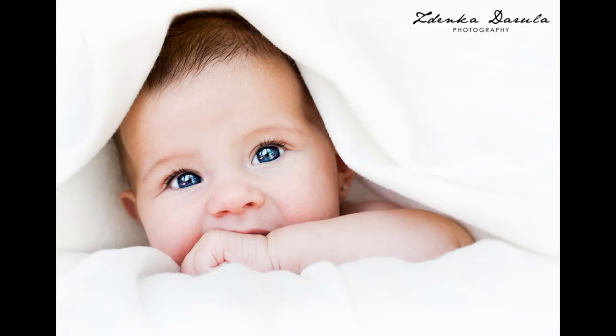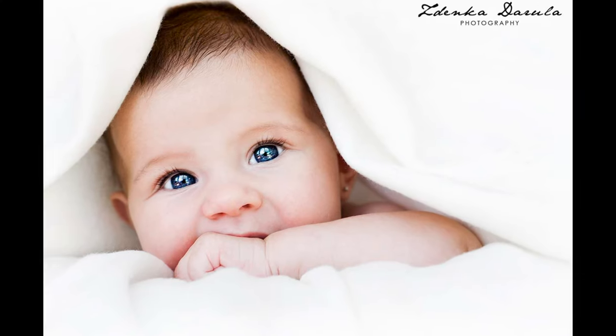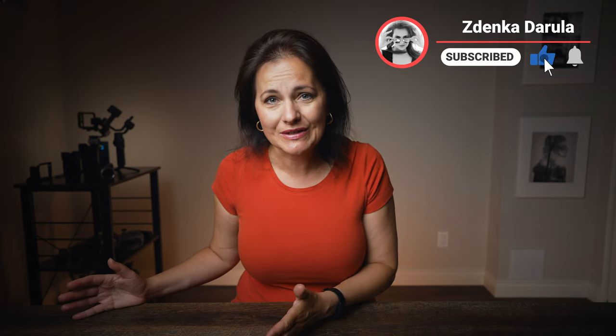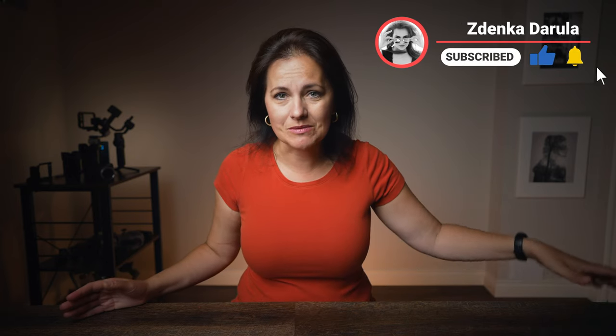Ahoj, this is Zdenka. This single photo I took at home made me till this day $8,000. The whole shoot took about 10 minutes maximum. In today's video I've got 3 tips for beginners who would like to work on their passive income stream in photography. Let's talk about stock, because it's year 2022 and whether you are a photographer, videographer or content creator, creating multiple income streams is a must.